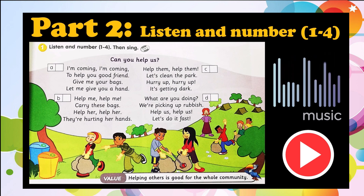Help us, help us, let's do it fast. Help them, help them, let's clean the park. Hurry up, hurry up, it's getting dark.